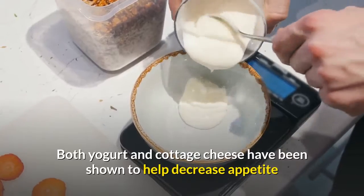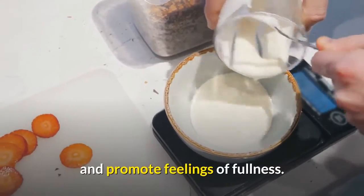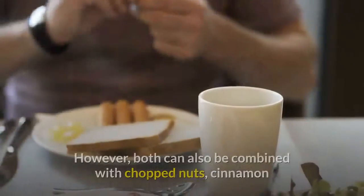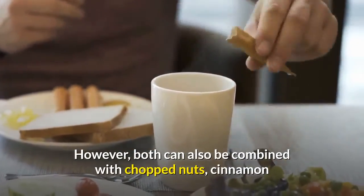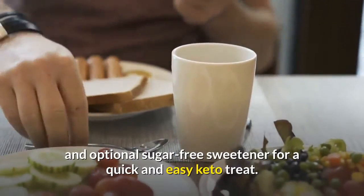Both yogurt and cottage cheese have been shown to help decrease appetite and promote feelings of fullness. Either one makes a tasty snack on its own. However, both can also be combined with chopped nuts, cinnamon and optional sugar-free sweetener for a quick and easy keto treat.